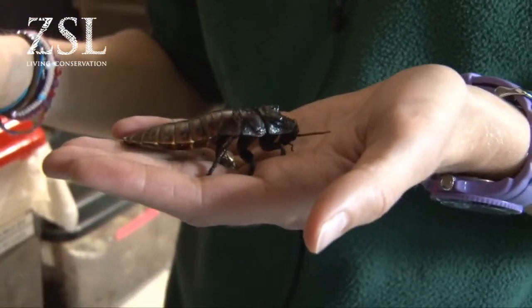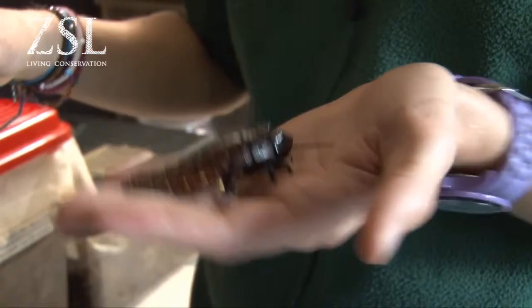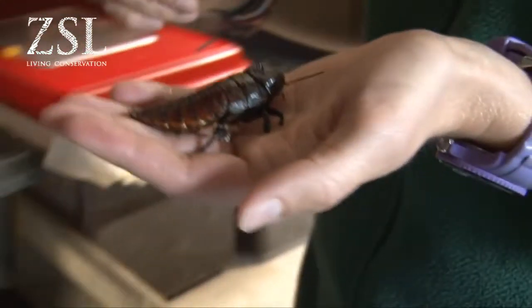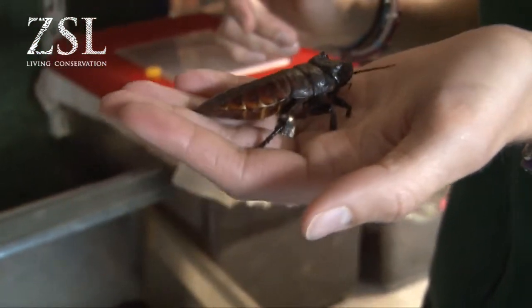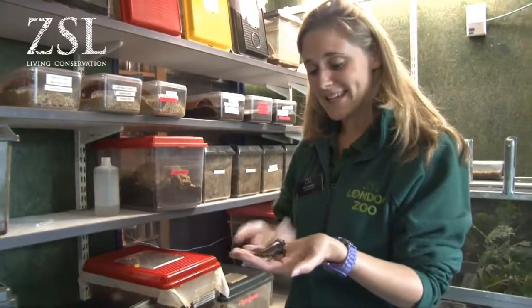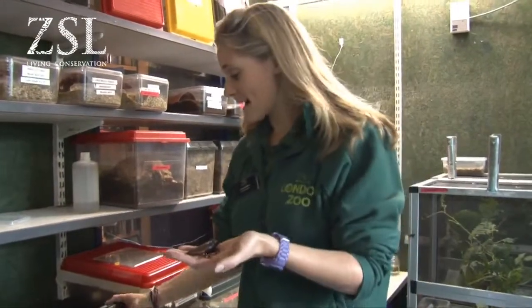This is a giant hissing cockroach. We use this fella quite a lot for Mega Bugs. This is one of the males — you can tell by the horns that he's got on the top of his head. A big crowd pleaser definitely — they come from Madagascar, so all the kids who have seen the cartoon Madagascar can identify with that. That's one we use quite a lot at Mega Bugs.